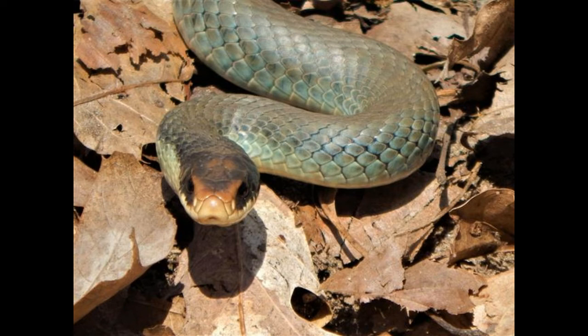The female lays eggs around late June in seemingly secure microhabitats such as rotting logs, under large rocks, and even in decaying organic mounds. The eggs hatch between mid-August and late September and the hatchlings are about 8 to 13 inches in length.